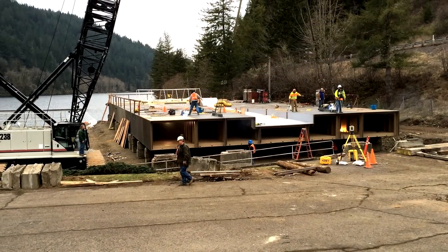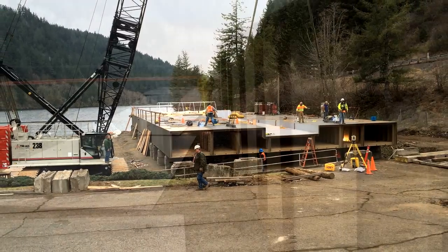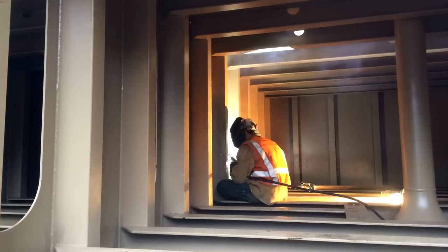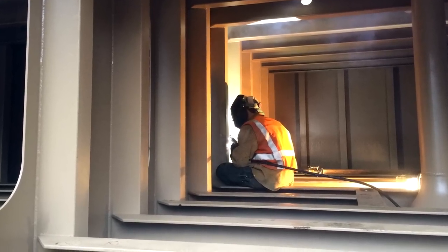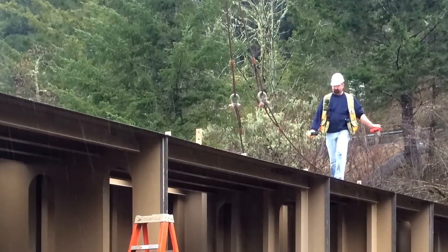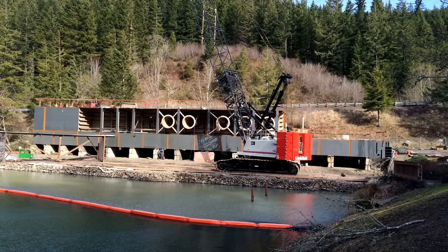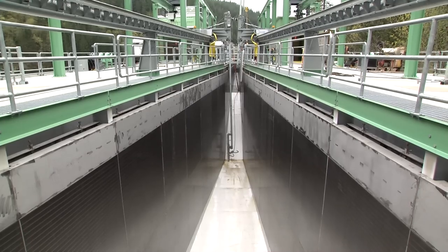The challenges with this project were the size of the vessel and building a ship on land. We basically put it together like Legos. There are actually three different levels of this vessel: the bottom level is the belly tanks, the mid level is the ballast tanks, and the top level is the operating deck.